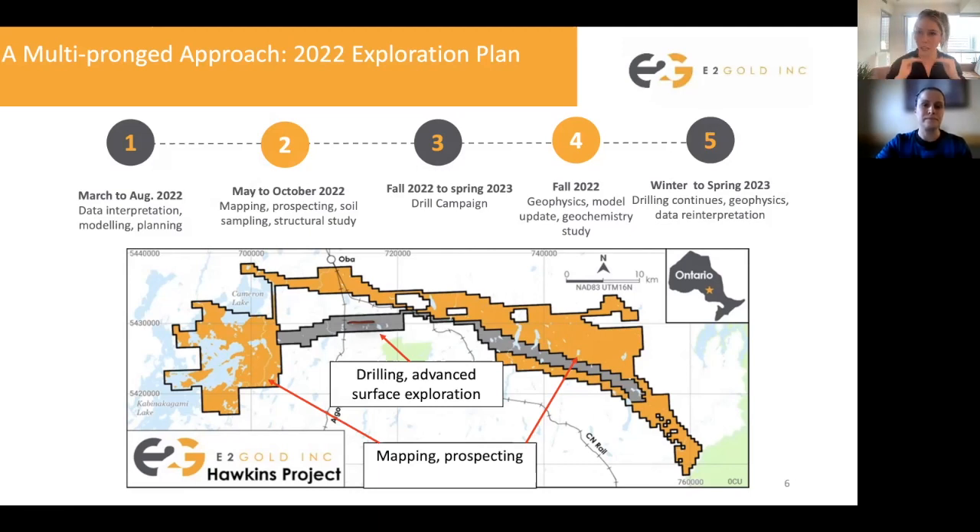To summarize, we have increased the footprint of this resource, we've hit continuous gold grade, we've hit some high grades, and we're starting to see a system that we're putting into context of a structural model. This will help us expand below, along strike, and off of McKinnon into this gold system — especially in the central part of the Hawkins project. Stay tuned — we have a very robust surface exploration program coming forward for the next couple of months. Feel free to reach out to us anytime if you have any questions or want more information on the activities that we're doing. Thanks very much.